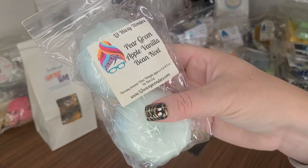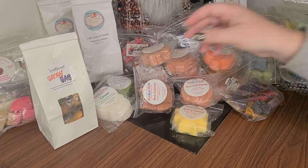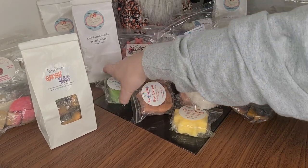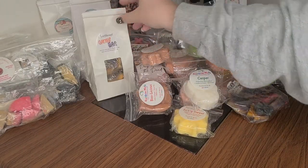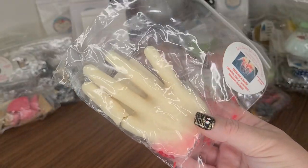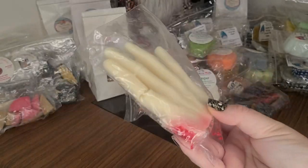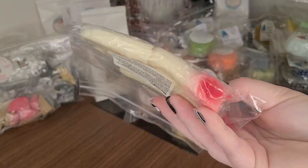I have Pear Green Apple Vanilla Bean Noel from L3 in some bunts. I don't know why I just didn't finish this last year. This is Birdie's in Lend Me a Hand — Caramel Apple, S'mores, and Graham Cracker. Ooh, creepy!